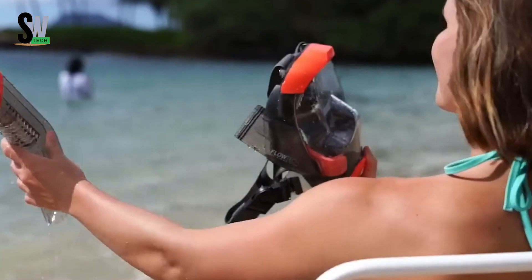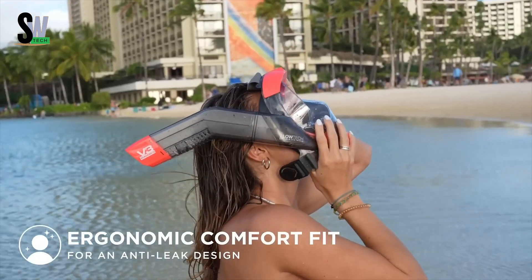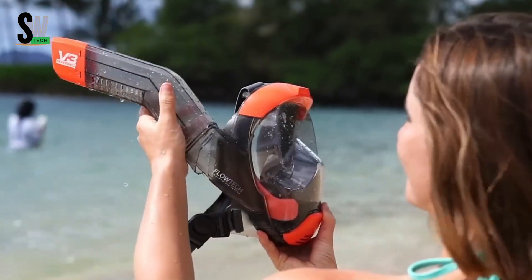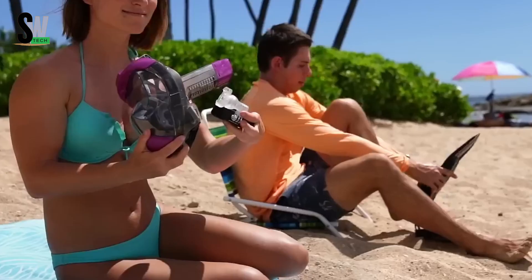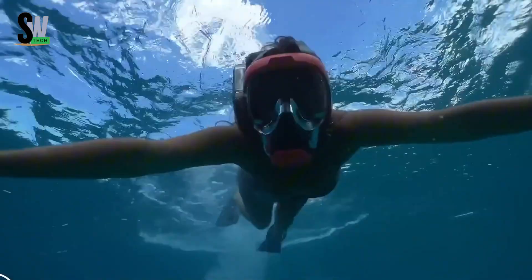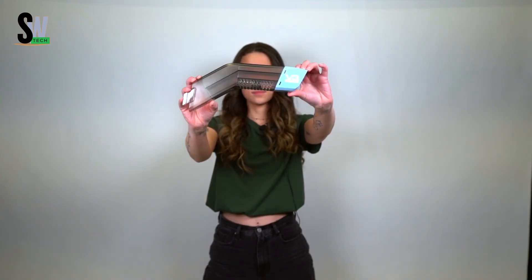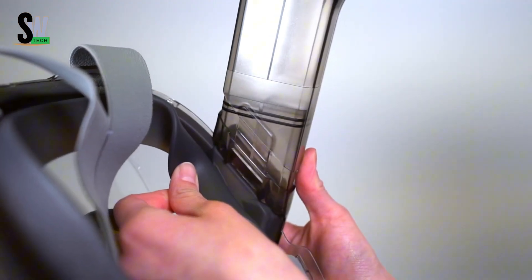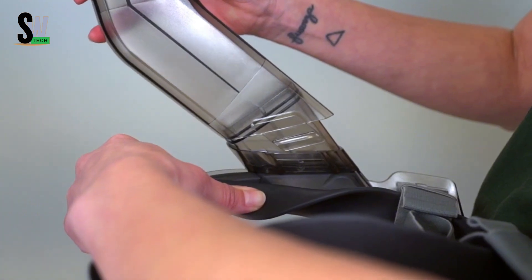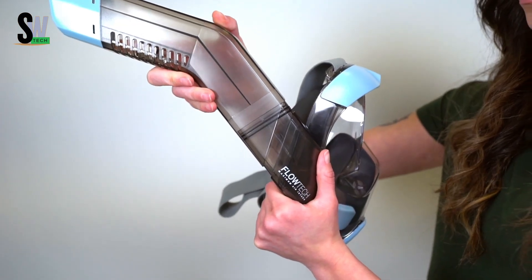The Seaview 180 V3 Full Face Snorkel Mask takes snorkeling to a whole new level by combining comfort, safety, and clear vision in one sleek design. Unlike traditional snorkels that restrict your view and make breathing feel unnatural, this mask gives you a 180-degree panoramic lens for a wide, unobstructed view of the underwater world. Its most impressive feature is the Floatex Side Snorkel System, which makes breathing feel six times easier compared to regular top-mounted snorkels. You can breathe naturally through both your nose and mouth, making the experience more relaxing and enjoyable.